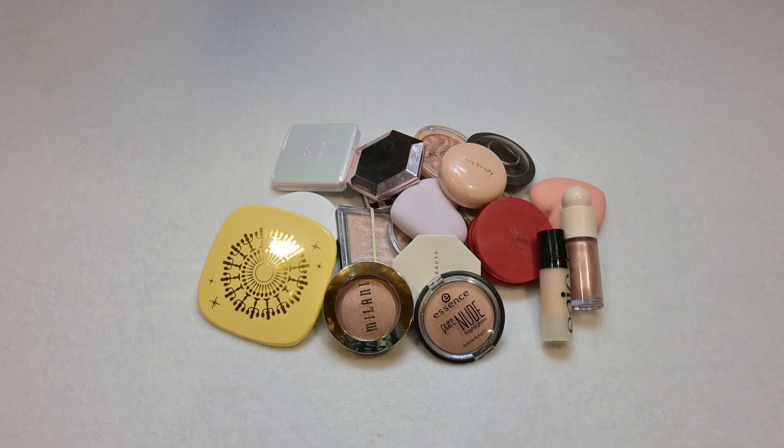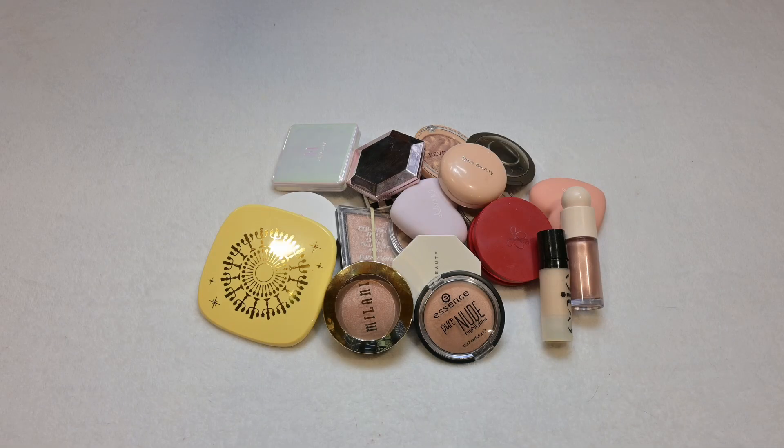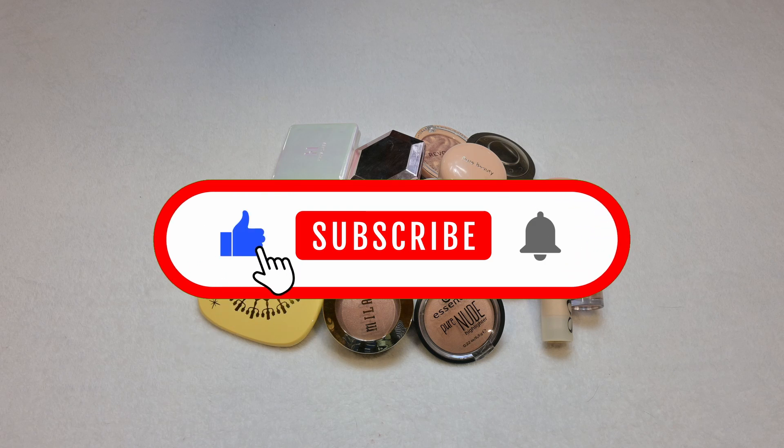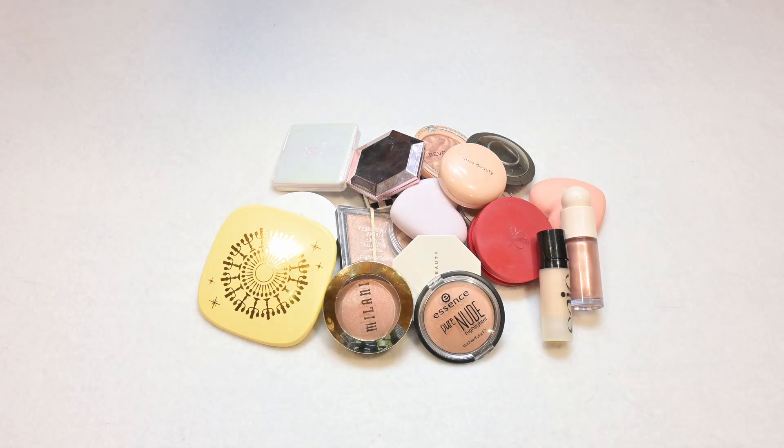Let's declutter my highlighters. This won't take as long as the other ones — I don't have very many. Good morning everybody and welcome back to my channel. I'm Jennifer, and if you're new here I invite you to give me a thumbs up, hit that subscribe button, and ring that notification bell so you'll be notified every time I upload a new video. Today is the day for highlighters. I don't have as many as the rest of my makeup products because I don't use them very often, so let's just get into it.